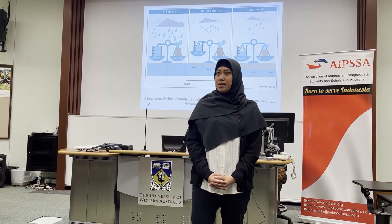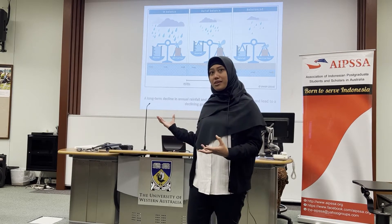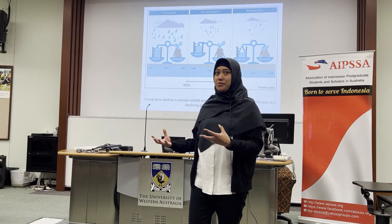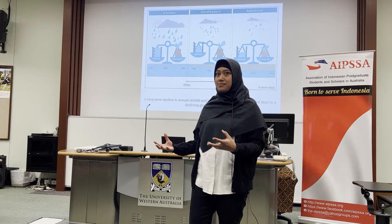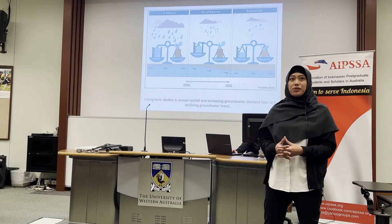A declining trend is occurring for the groundwater, the most important water resource for the city, reflecting a long-term decline in annual rainfall.